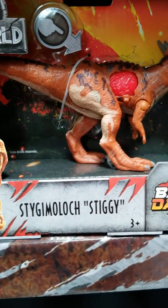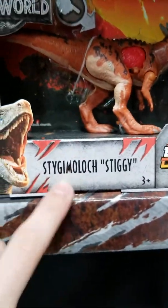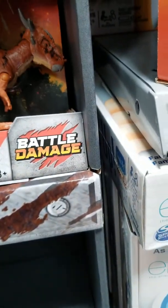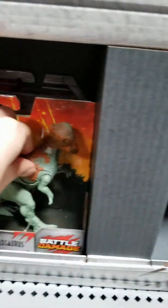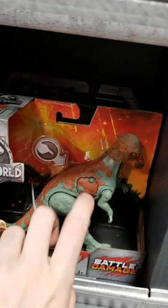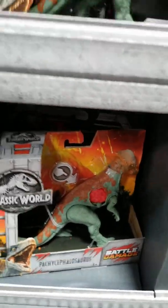I'll call it Stiggy for short — sorry if I pronounced that name wrong. This is a brand new dinosaur. I think it's part of the Pachycephalosaurus family because it's got the round head, just like the Pachycephalosaurus. And look, there's another Pachycephalosaurus battle damage. And there's Blue!